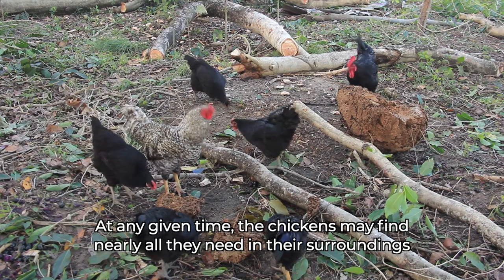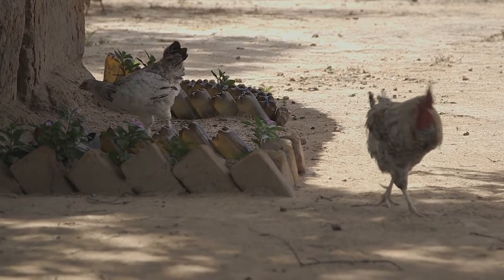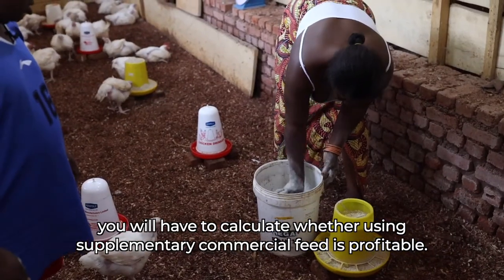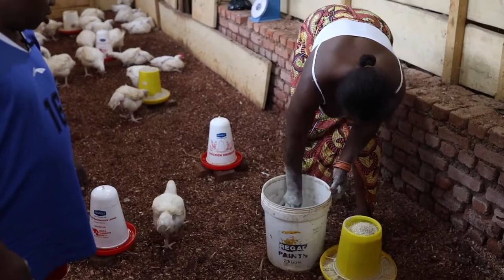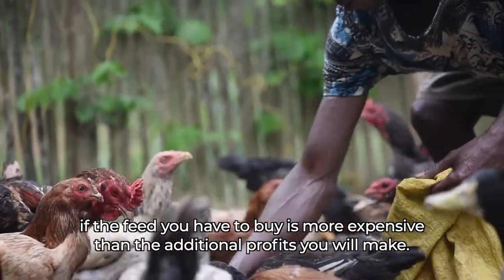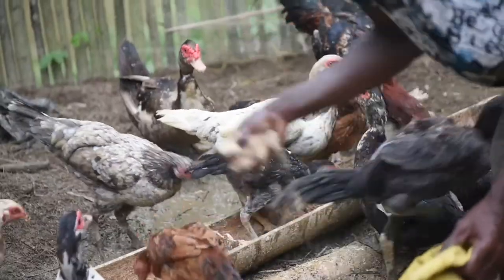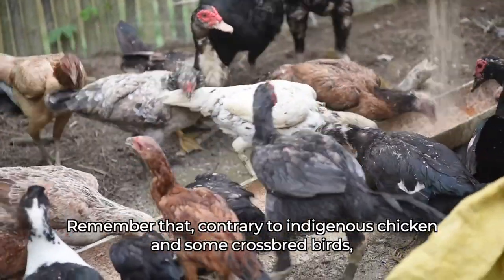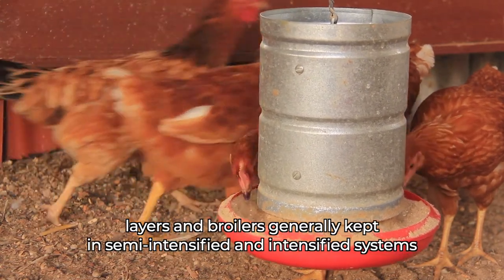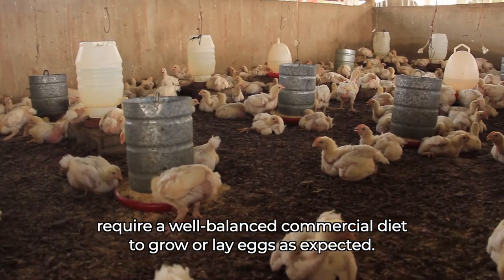At any given time, the chickens may find nearly all they need in their surroundings or close to nothing at all. Commercial feed can be expensive. You will have to calculate whether using supplementary commercial feed is profitable. Sometimes the highest production is not the most profitable if the feed you have to buy is more expensive than the additional profits you will make. Remember that, contrary to indigenous chicken and some cross-bred birds, layers and broilers generally kept in semi-intensified and intensified systems require a well-balanced commercial diet to grow or lay eggs as expected.